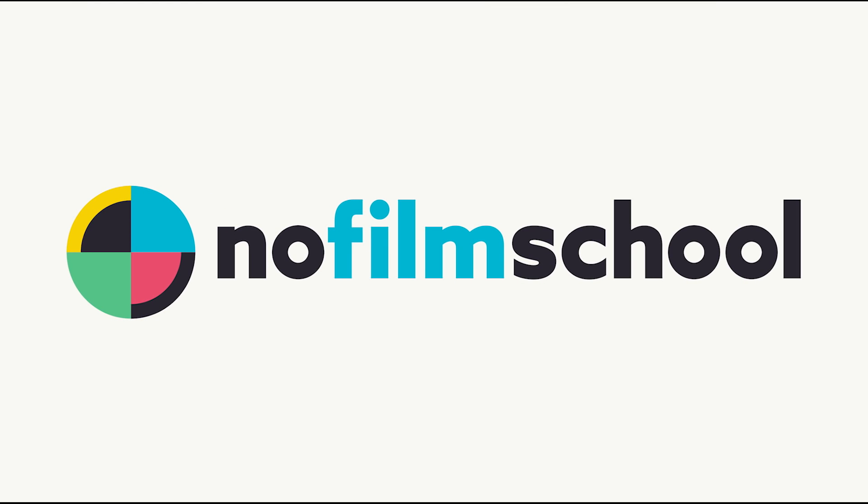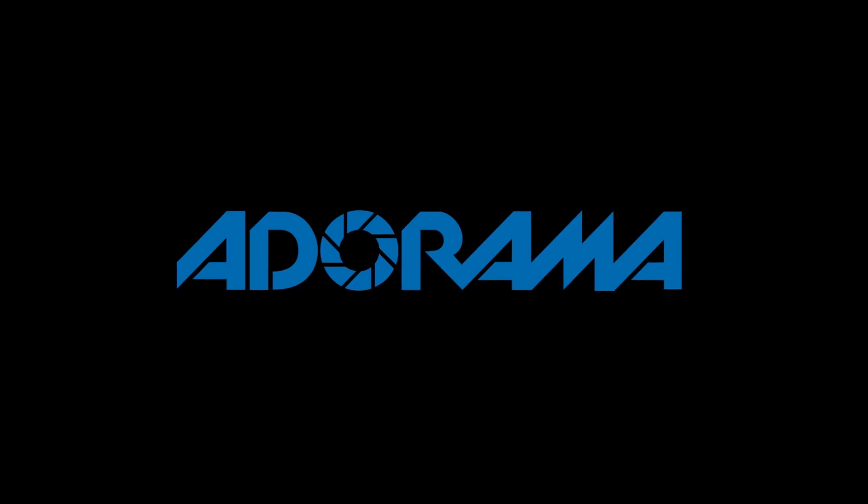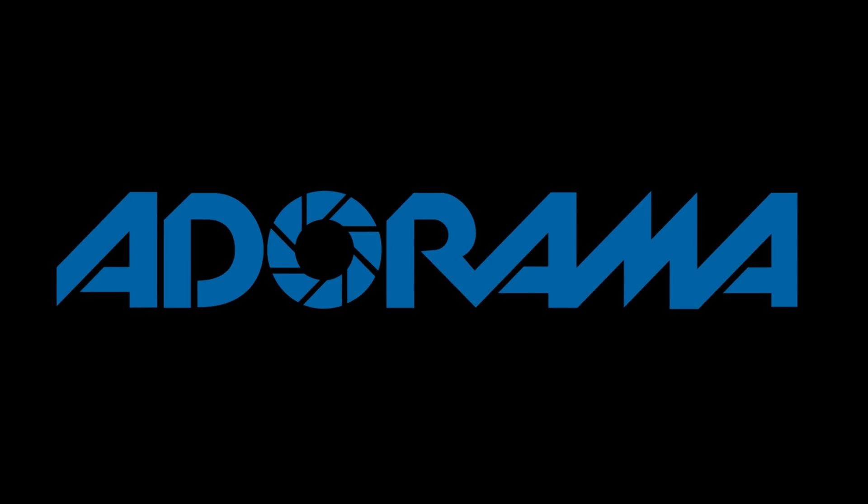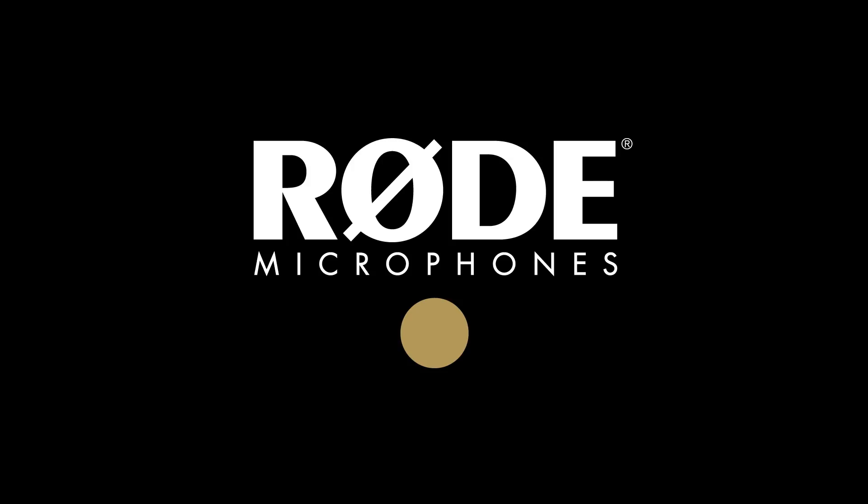No Film School's coverage of NAB 2018 is brought to you by Black Magic Design, creating revolutionary solutions for film, post-production, and television; Adorama, the world's only full-service destination for photo, video, and electronics; and My Road Reel, the world's largest short film competition — register now at MyRoadReel.com.